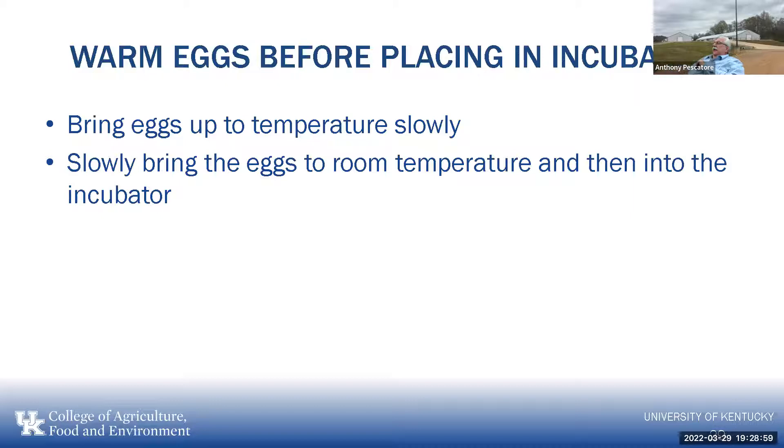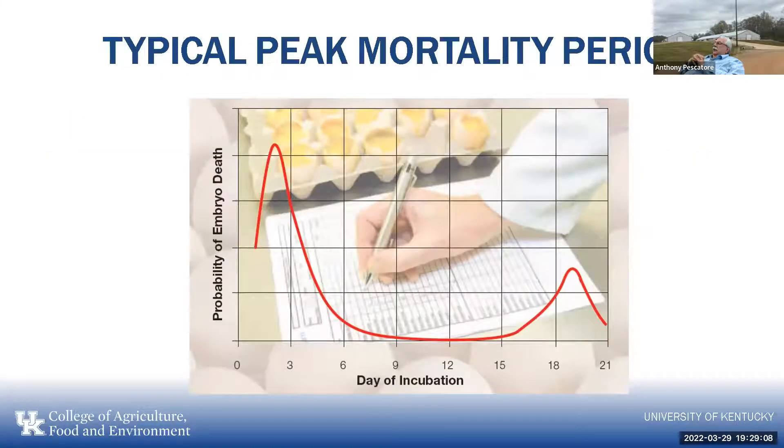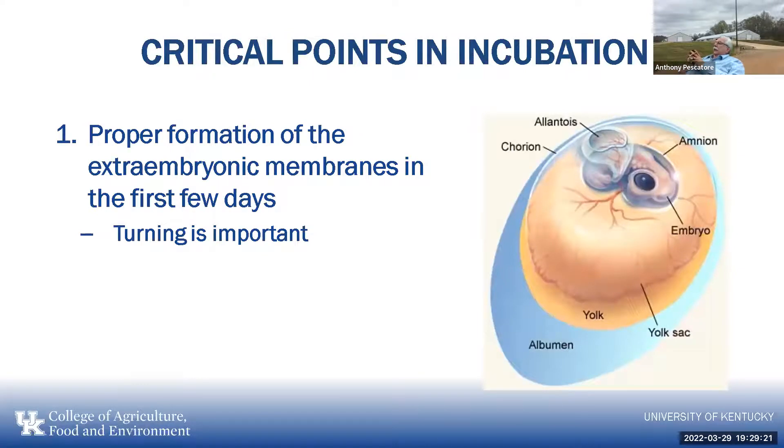As we develop that embryo, there are critical points in incubation with peak periods of mortality. During the first few days, all the extra-embryonic membranes and all the systems in the egg have to be developed. By three days of incubation, we have a peak of mortality — if something has gone wrong and all the systems haven't started, that chick will not develop further.